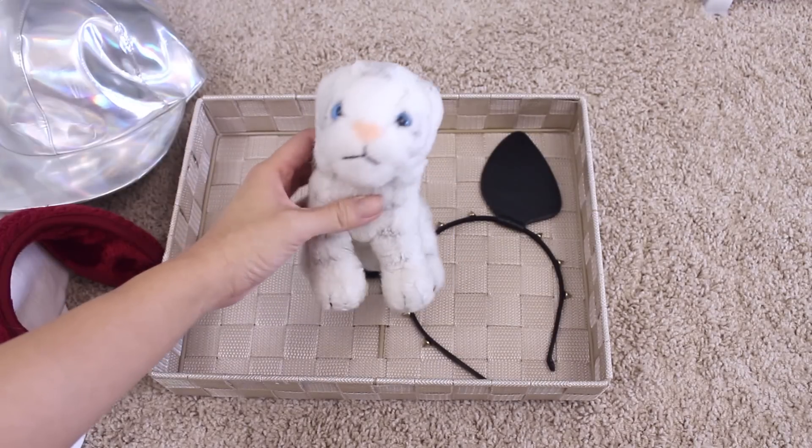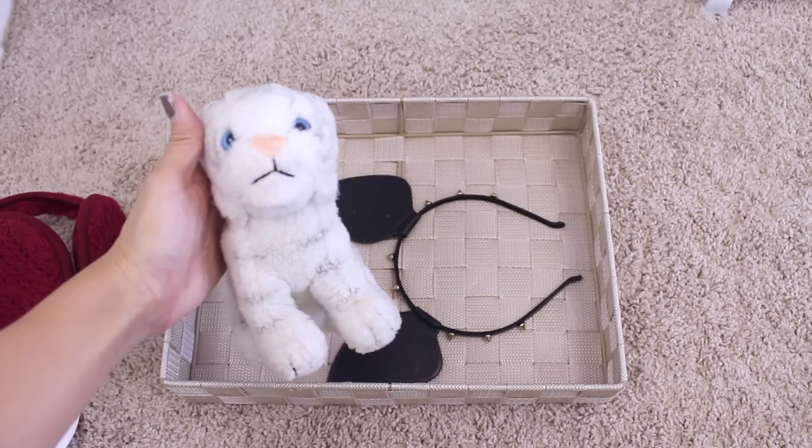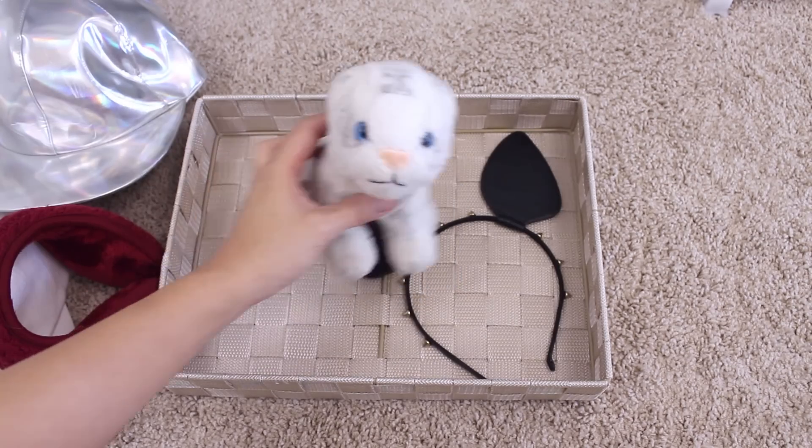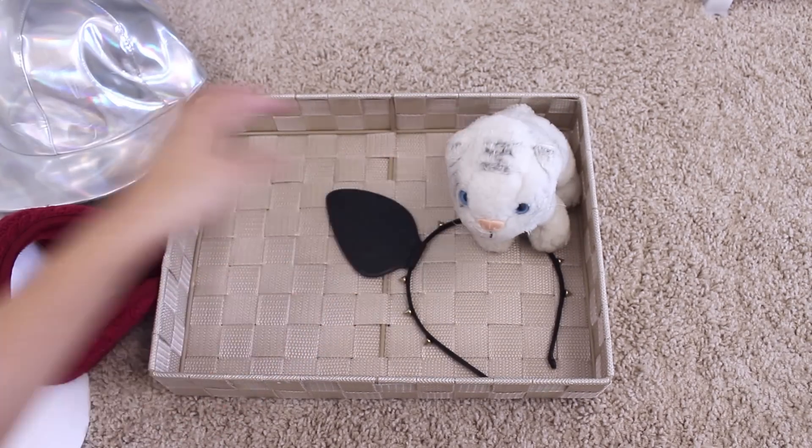I found Leonard while cleaning my old things at my old house and it brought back so many memories that I cried. I loved this thing so much when I was little, so I keep it here because it makes me happy.